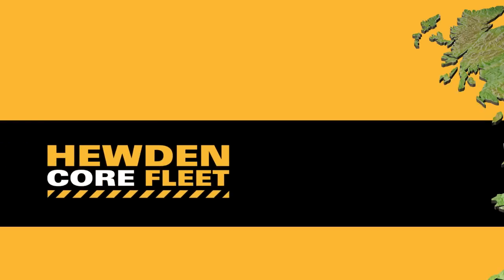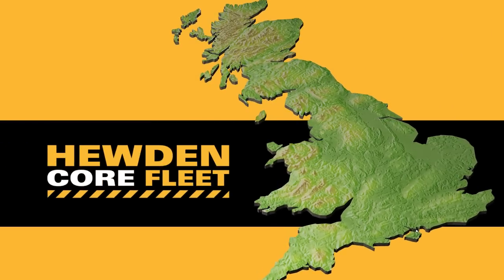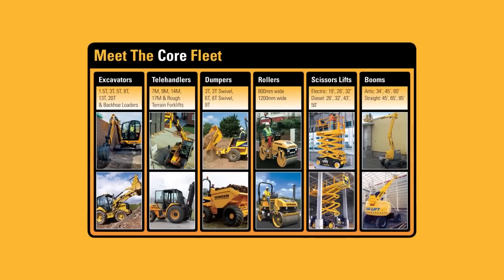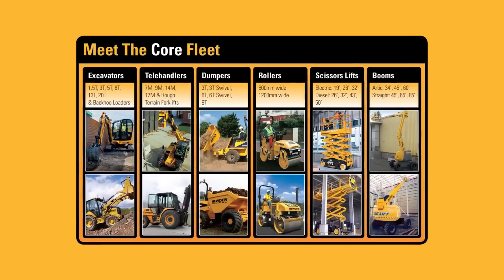The Hewden Core Fleet Guarantee is available UK-wide. Not every product is available in every depot, but the way we've organised ourselves — with hub depots storing more equipment and our new system giving us unrivalled visibility of our asset base by the minute — gives us a real opportunity to make our asset base work for us and deliver on the Hewden Core Fleet Guarantee.